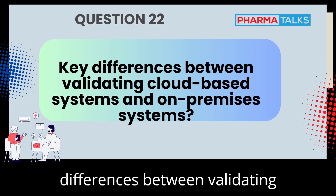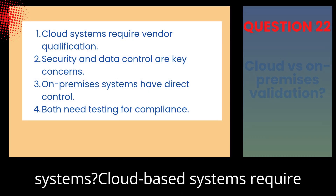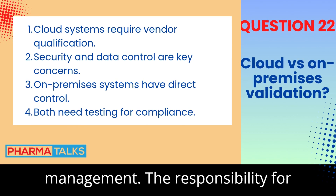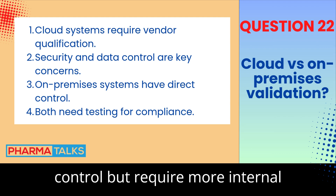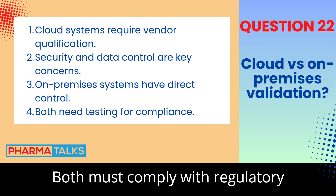What are the key differences between validating cloud-based systems and on-premises systems? Cloud-based systems require additional considerations like data security, access controls, and vendor management. The responsibility for validation may be shared with the cloud provider. On-premises systems offer more control but require more internal resources for maintenance and validation. Both must comply with regulatory requirements.